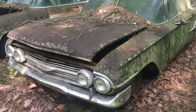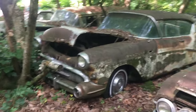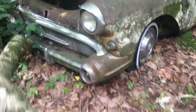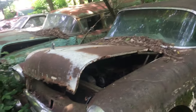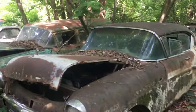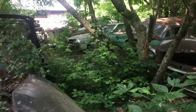59 or 60 Chevy. Buick — big old Buick. That's a nice grill on that Buick, see that grill? That's cool looking. Another station wagon next to it — that looks like a 55 or 56 station wagon over there. Four-door car, I think.